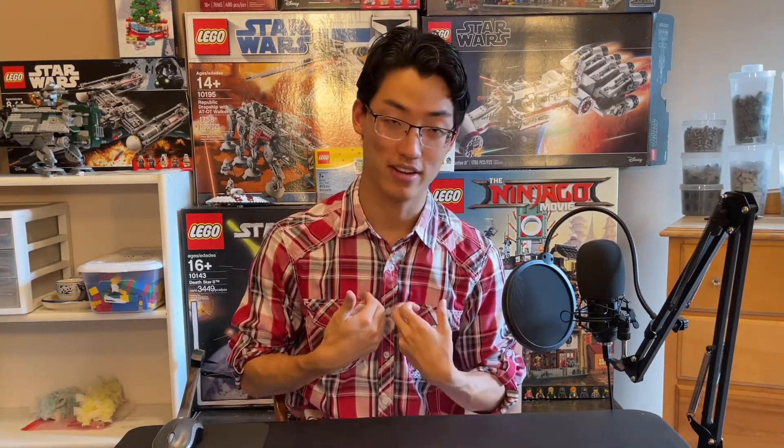Everyone, today is a momentous occasion. And in honor of this momentous occasion, I have decided to wear red. And apparently so is my chin. I clipped myself shaving in the shower — it's fine, it's whatever.